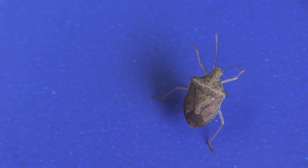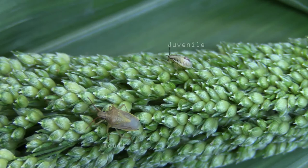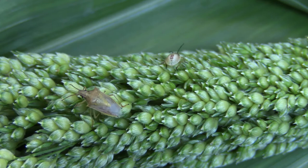Stink bug adults can be easily distinguished from other insects by looking for the scutellum on the center of their back. This part looks like a large triangular shaped shield. When trying to identify the species, focus on adults not the juveniles.